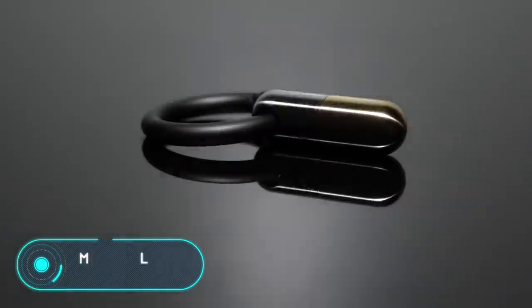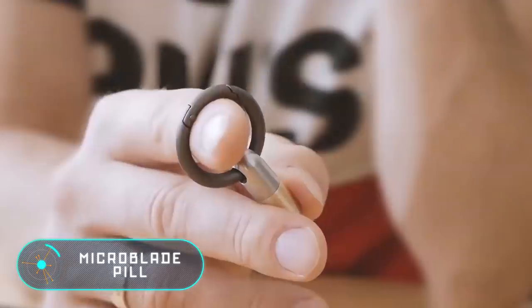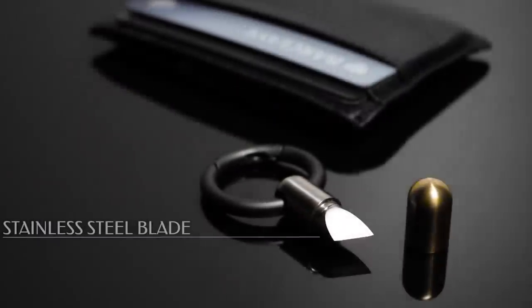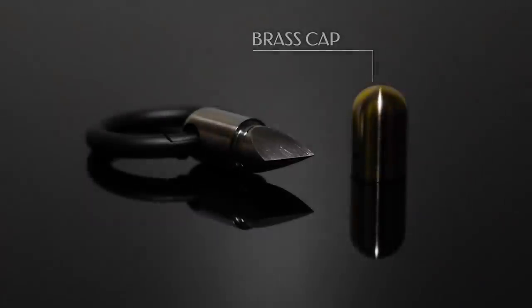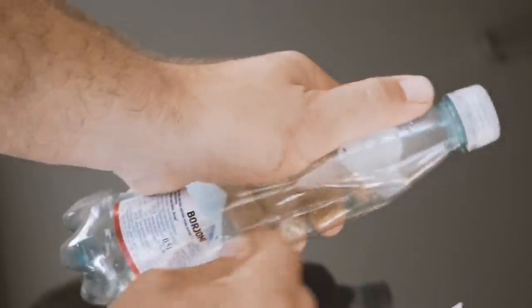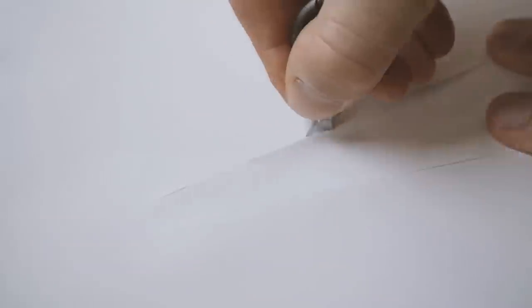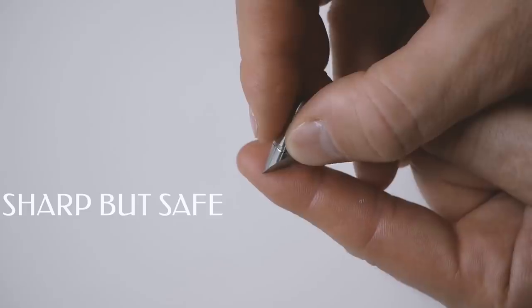The Microblade Pill is another universal and even smaller knife. As you can guess from the name, it has the size and form of a pill, developed by the British company Micro Carry. Don't let the tiny size of the blade fool you — it's sharp enough to cut paper, cardboard, duct tape, and thin plastic.